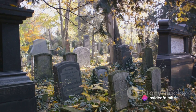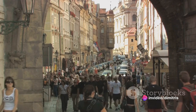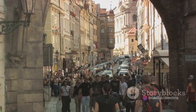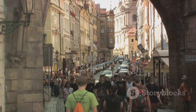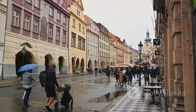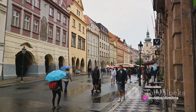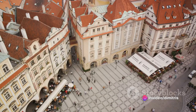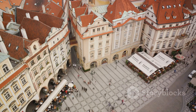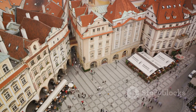Wandering further, you'll come across the Old Jewish Cemetery. This site, one of the oldest Jewish burial grounds in the world, holds an estimated 12,000 tombstones, some dating back to the 15th century. It's a place of quiet reflection, where the city's vibrant present meets its poignant past. The Jewish Quarter isn't just a place on a map — it's a living testament to the indomitable spirit of Prague's Jewish community.